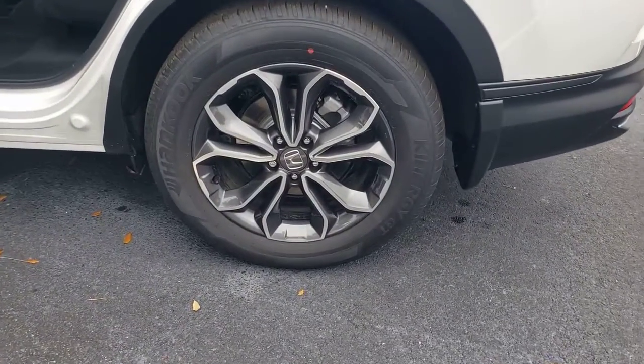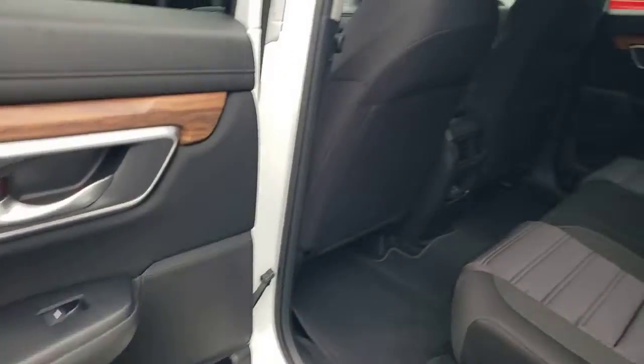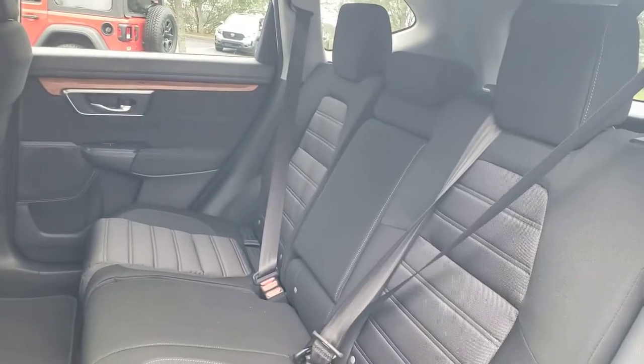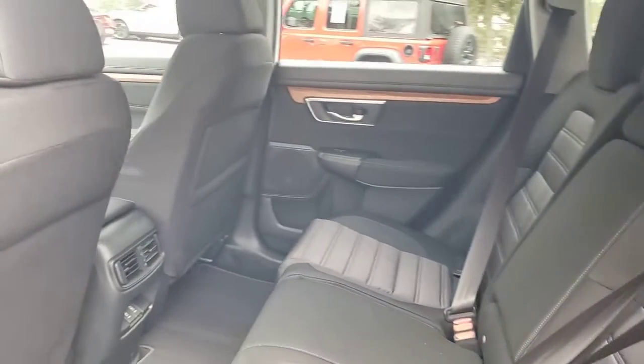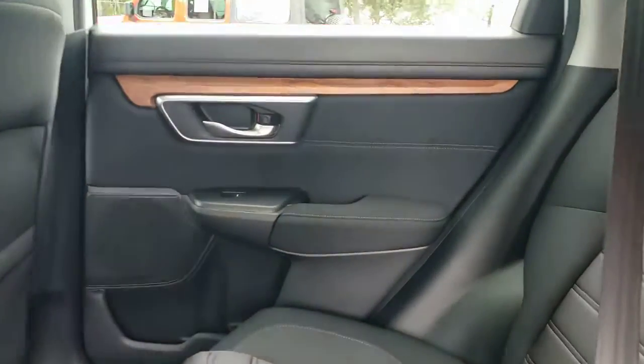These are just some of the great options this vehicle comes with: sunroof, moonroof, keyless entry, backup camera, keyless start, adaptive cruise control, satellite radio, heated mirrors, fog lamps, woodgrain interior trim, and remote engine start.